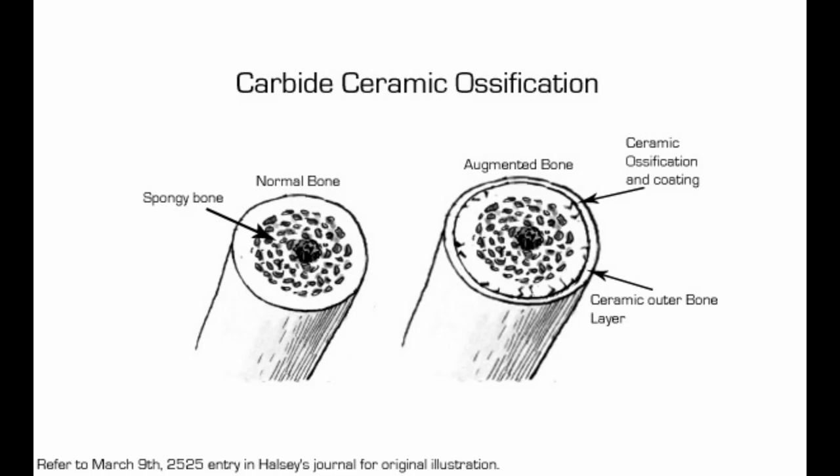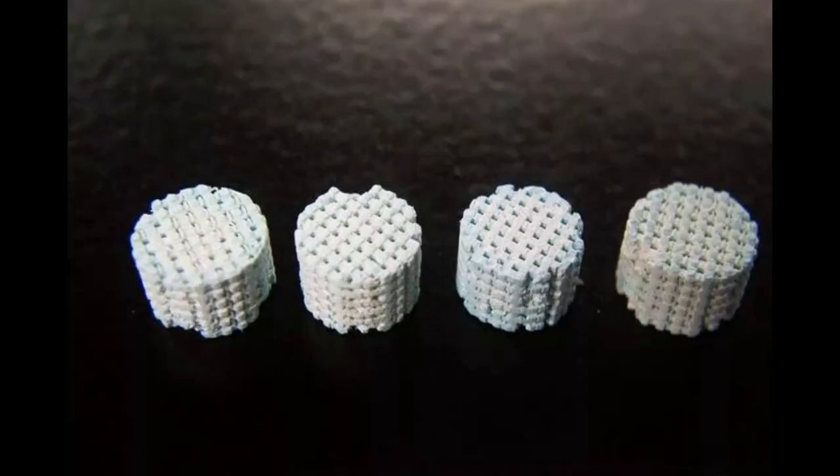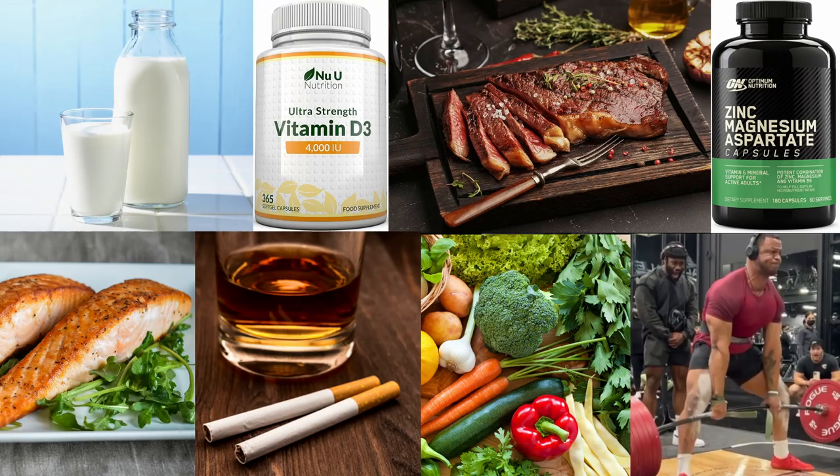The last augmentation is called carbide ceramic ossification, where the outer layer of the bone is removed and replaced by a ceramic layer which makes the bone essentially unbreakable. The closest thing we have in real life is bioactive glass, which is put into a bone after it's broken and acts like a scaffold to enhance bone growth and repair, and can contain trace amounts of growth-promoting materials like copper, zinc, and strontium to make bones stronger.